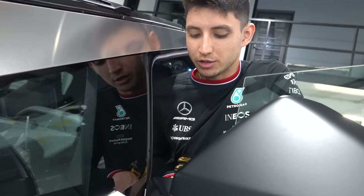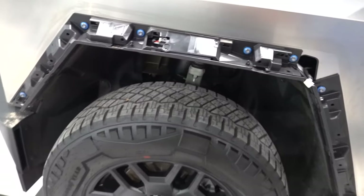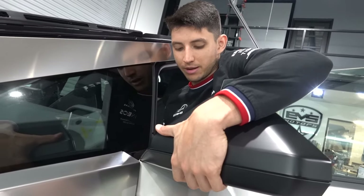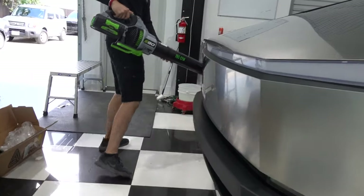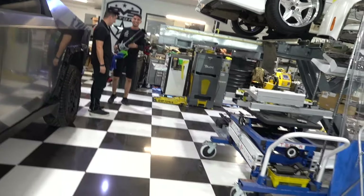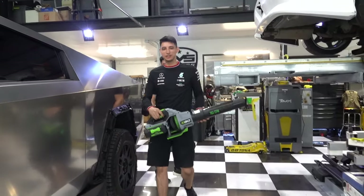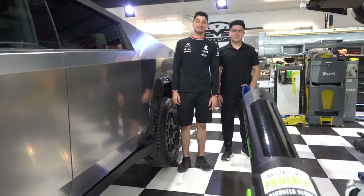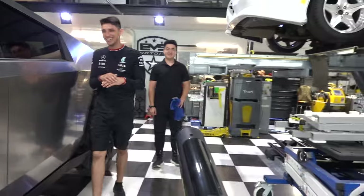I already took apart all the flares too. There isn't much to take off on this car because it's all metal. Tesla made it so it's easy to wrap. You can feel the magnet strength from over here — it's so strong. Hold it with one hand and just do it for the video.